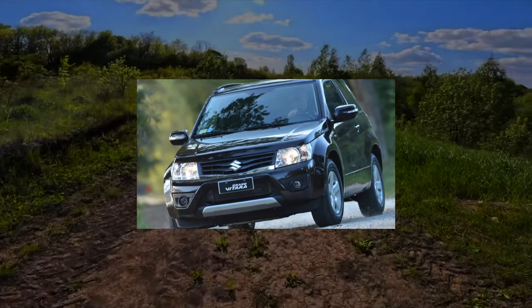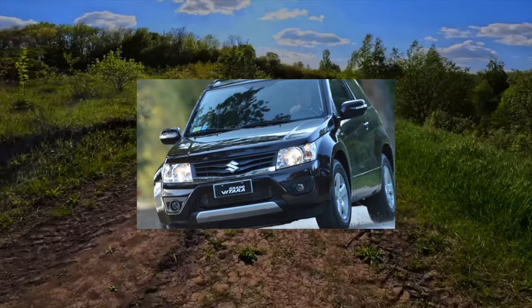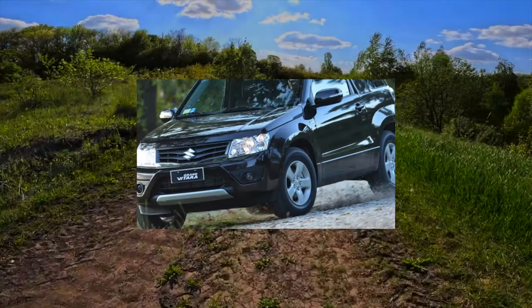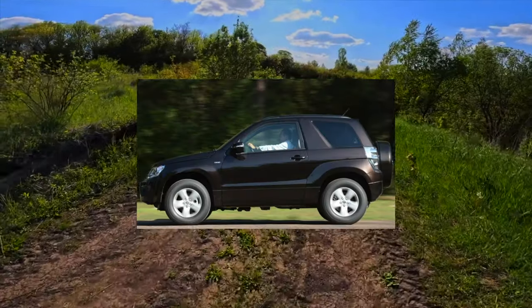Reliable and unpretentious — that's what they usually say about this car. Due to the considerable price, the third generation Grand Vitara did not become a bestseller. However, over the years of sales, it gathered a fair audience.